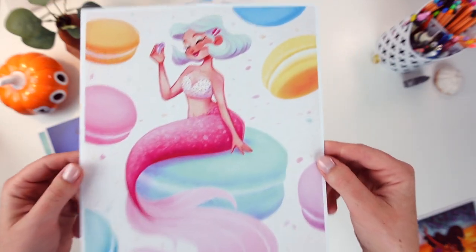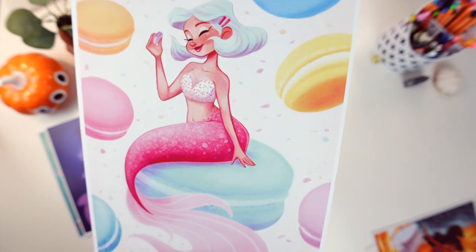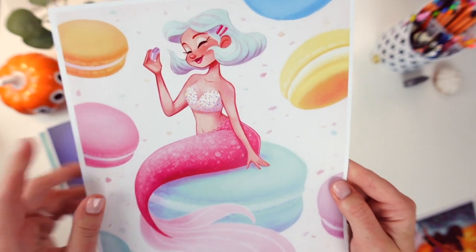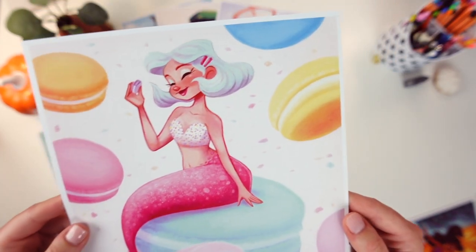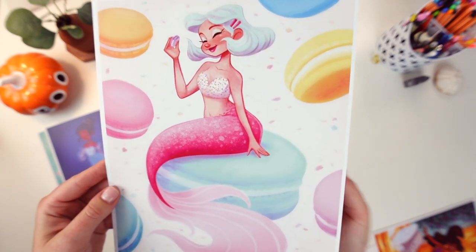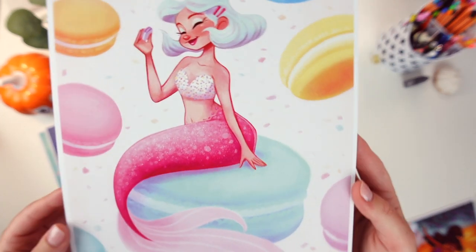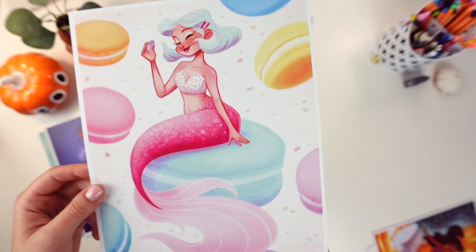Next we have the Sweets Mermaid, or the Macaron Mermaid. I just recently learned that these are called macarons and not macaroons, so I've been calling them the wrong thing my entire life. But either way I still really like this one. I love the pastel colors in it and I think I might frame this one and put it in my studio because it's just so happy and colorful.